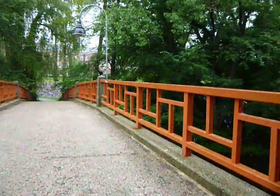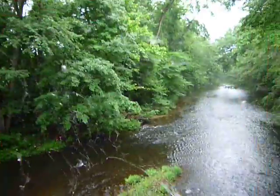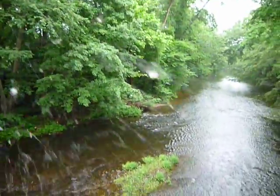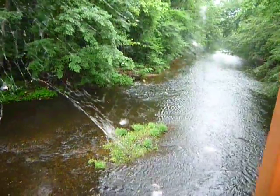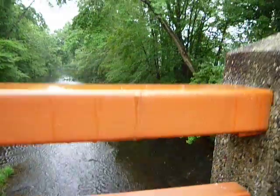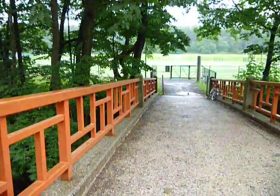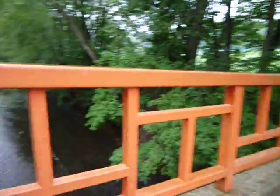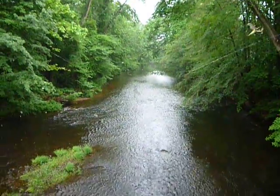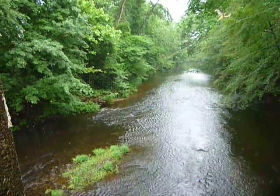Don't see a lot of this. Lots of spiderwebs, but it is summer — the beginning of summer. I don't know if it comes out in the camera, but this bridge is covered with spiderwebs.